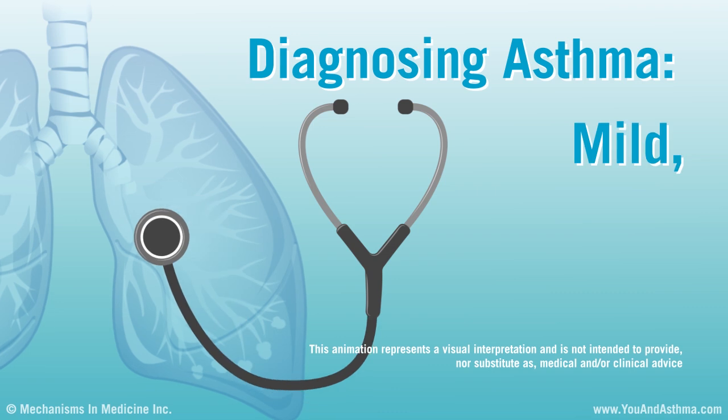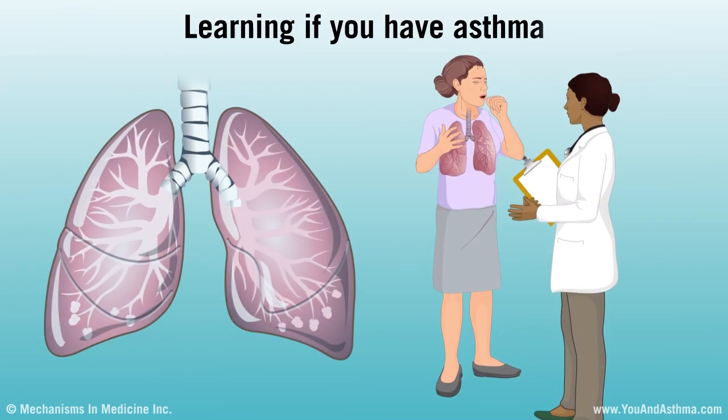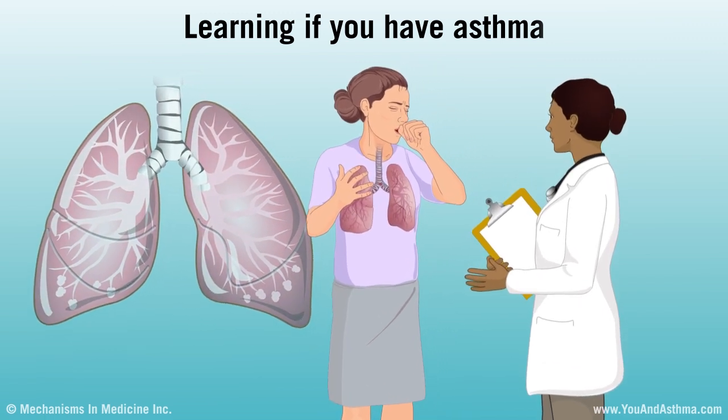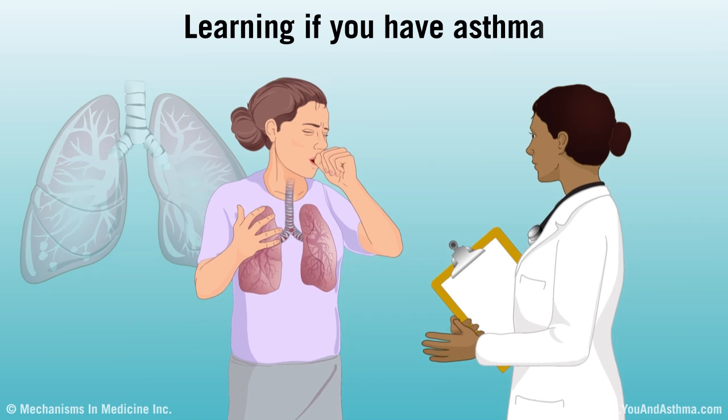Diagnosing asthma: mild, moderate, and severe. To learn if you have asthma, see a doctor to be diagnosed. The doctor will ask you a few questions, examine you, and do lung tests and other tests.